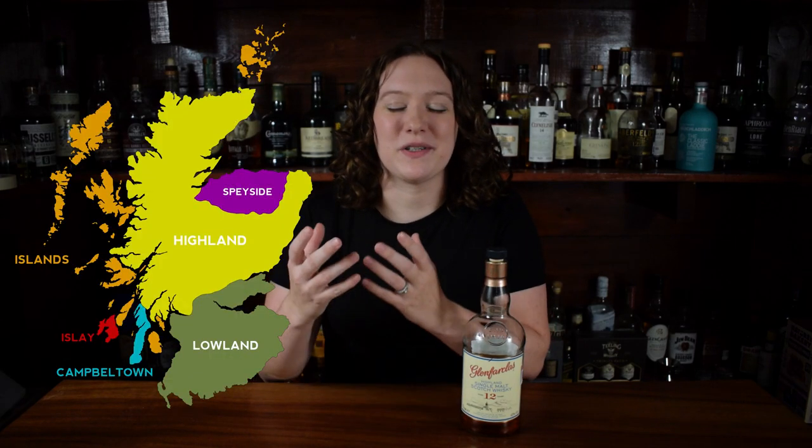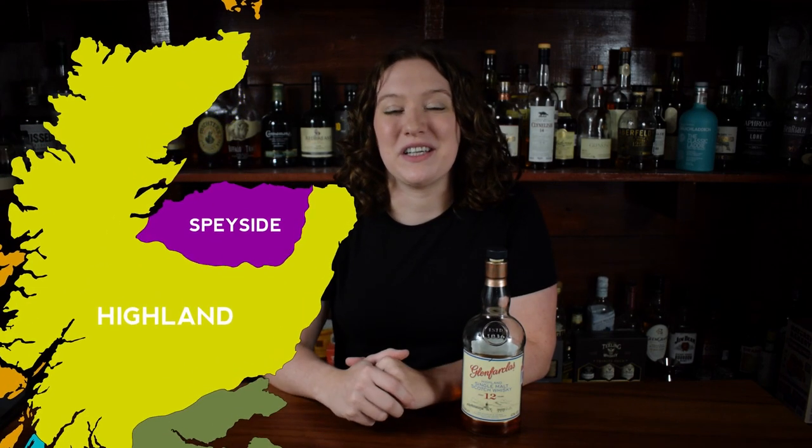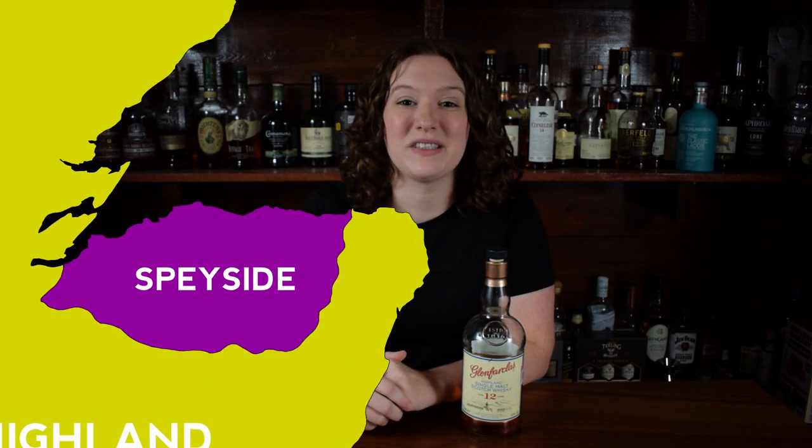Now with all that being said, let's get into the specifics of each region. Let's start off with Speyside. Speyside is the most densely populated whiskey region in Scotland, with over 50 distilleries producing about half of Scotland's single malt whiskey.